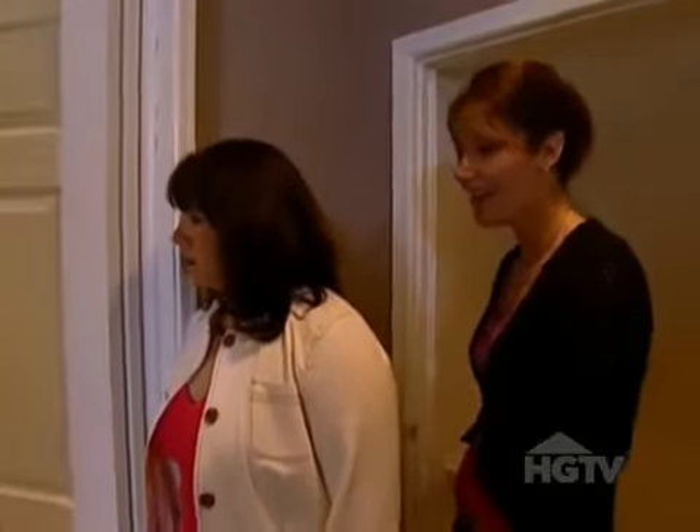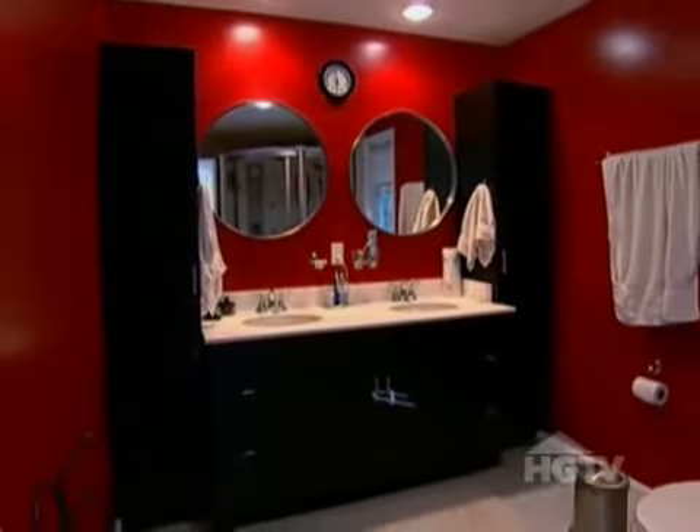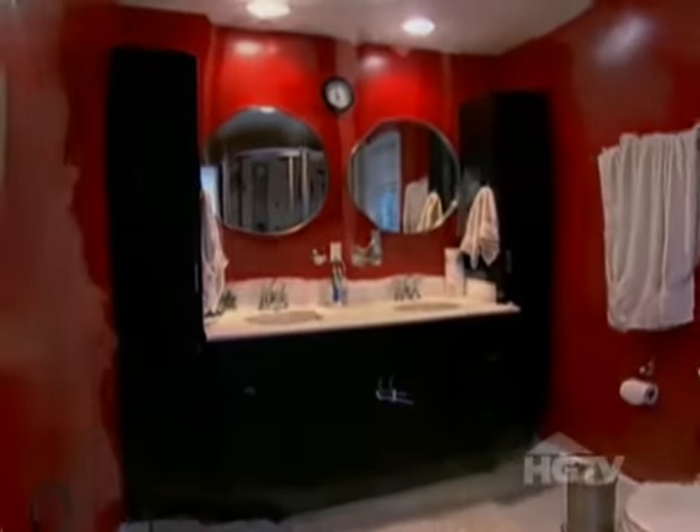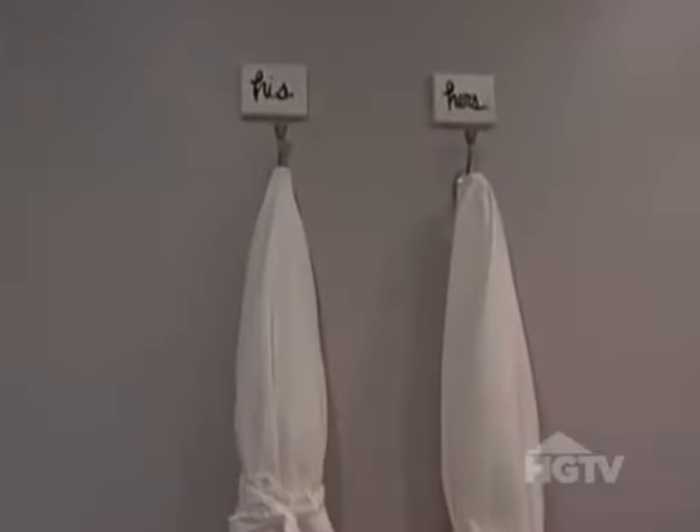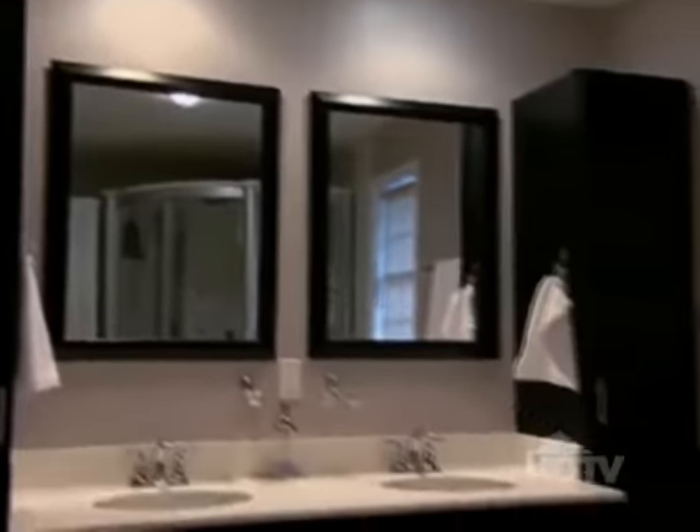Look at this. Oh my gosh, what a difference — this is gorgeous. I love that. Before, the red bathroom was bold but definitely not beautiful. $150 of neutral walls and mellow accessories gives this space the contemporary edge buyers desire.